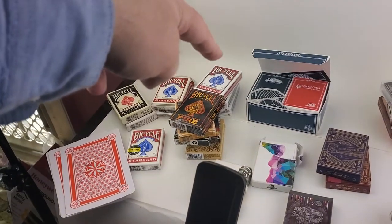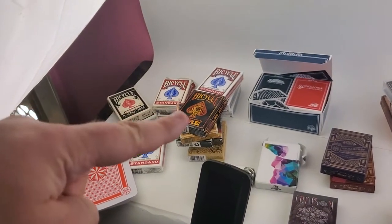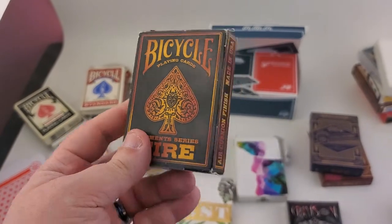This is my standard red deck, this is my practice bicycle deck, and then underneath that is my standard black deck. These are unopened bicycles. Back here I got red, black, and blue, and then here are the specialty bicycles — the ones I pick up when they catch my eye. These cards feel amazing.